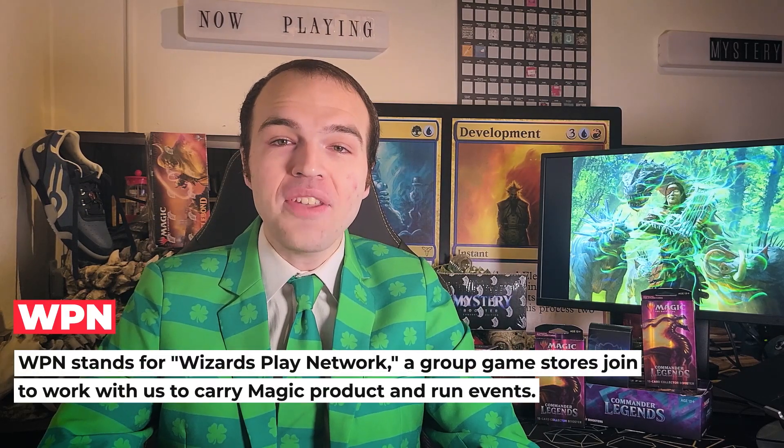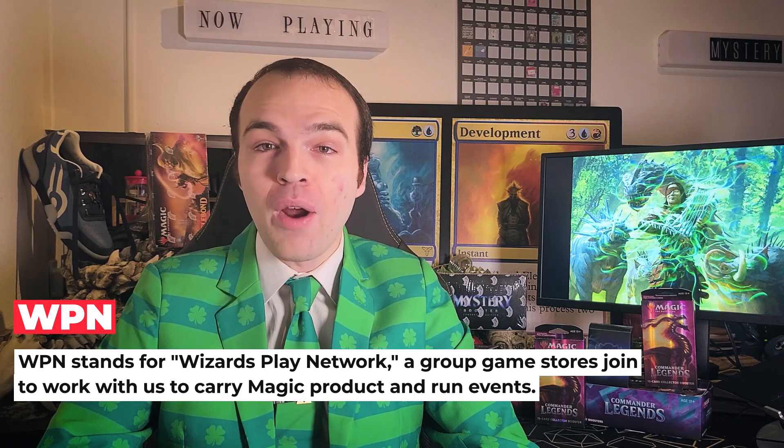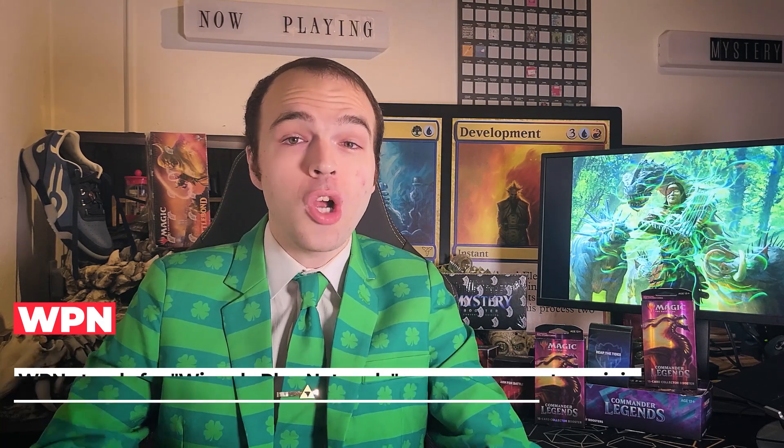There are many reasons why a product might come into existence, but one that happens sometimes is when another team at Wizards asks us to create a product to help out with whatever it is they're working on. In this case, it was the WPN and trade teams asking us for a product to help support our local game stores. Local game stores are really the lifeblood of Magic, and we like to make sure there are products that are exclusive to just those stores.